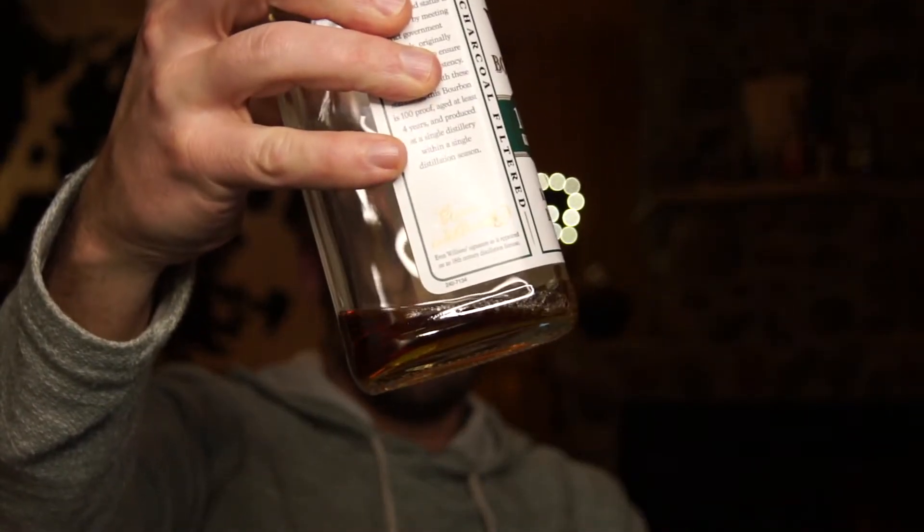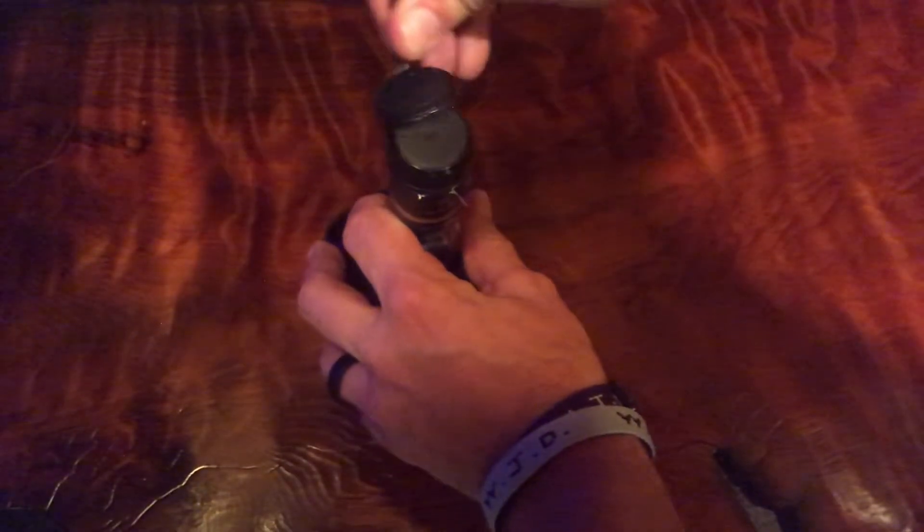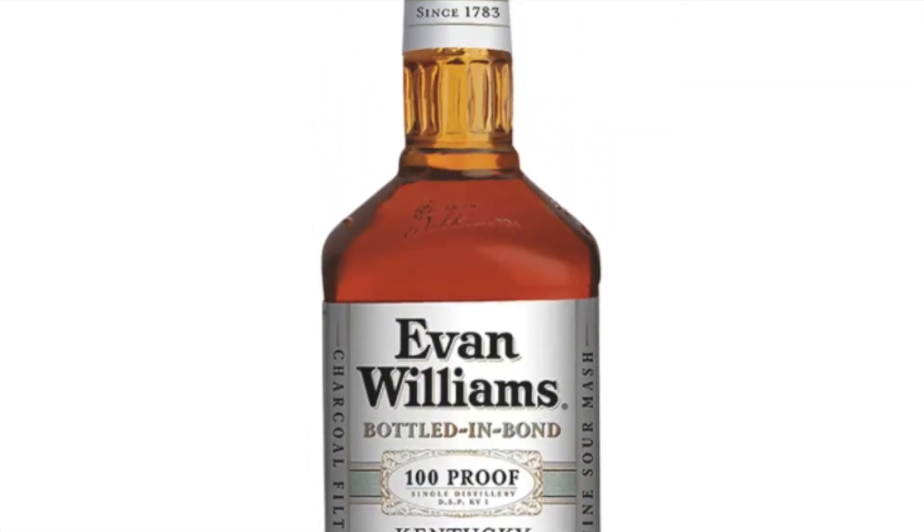Unlike wine, after a bourbon is opened it doesn't need to be drunk quickly, but as oxygen gets into the bottle the bourbon will begin to change. You'll hear people call it 'opening up' — the further down the bottle goes, the more it opens up. On the opposite end you have what's called the neck pour, the very first pour out of the bottle — obviously called the neck pour because the bottle is usually filled all the way to the neck.